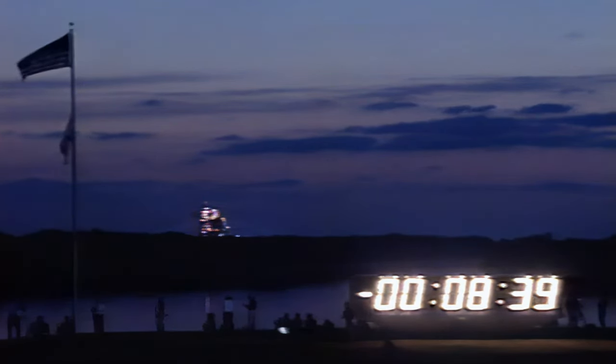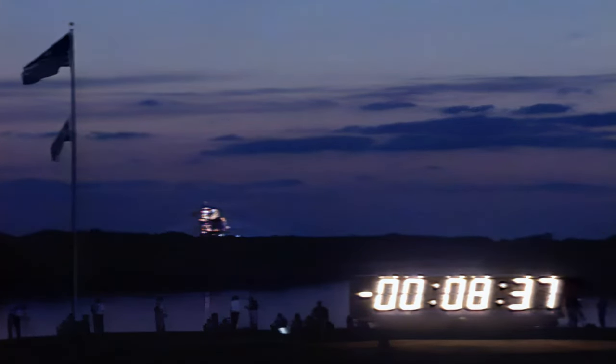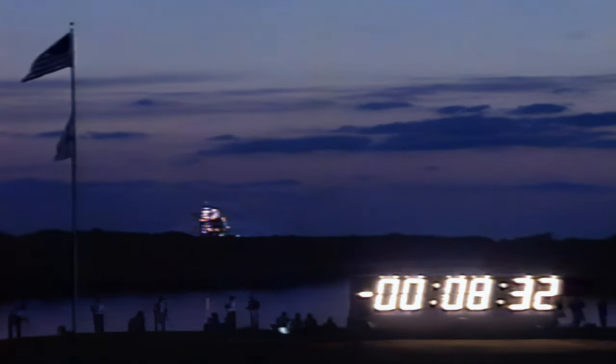The computers here in the firing room — the ground launch sequencer is now controlling the countdown. There will be over a thousand parameters checked by the ground launch sequencer between now and T-minus 31 seconds. At T-minus 31, the ground launch sequencer will hand off to Space Shuttle Atlantis onboard computers.